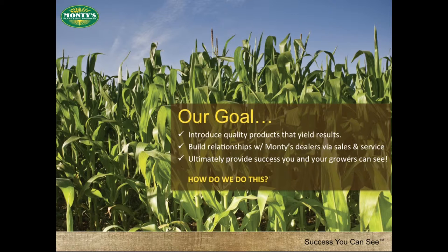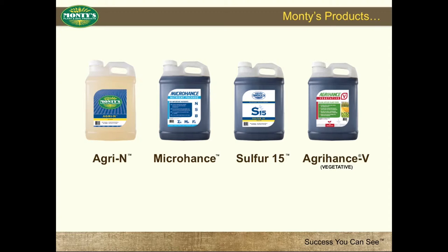How do we do this? First and foremost, by providing quality products. Monty's foliar products are designed to supplement traditional nutrient management programs and to assist in addressing specific plant needs or deficiencies. By applying these foliar products, you can expect plant response and crop performance.